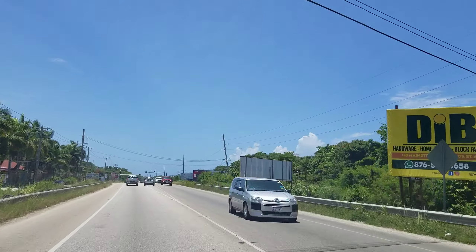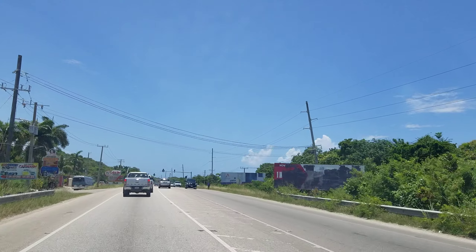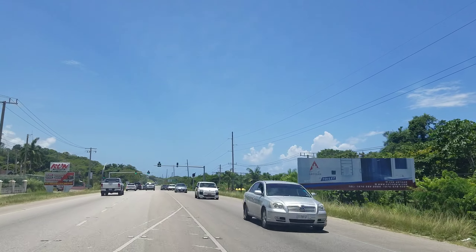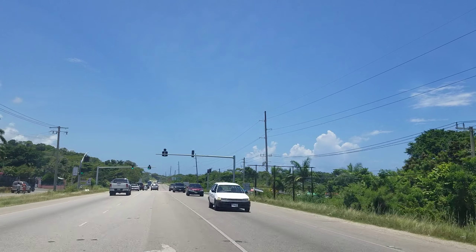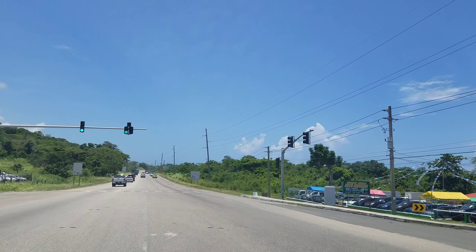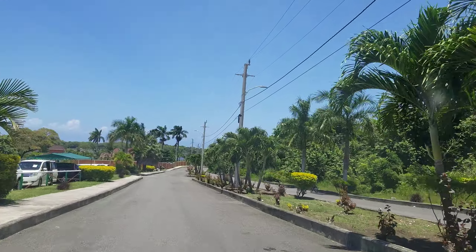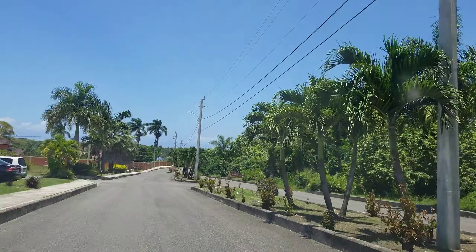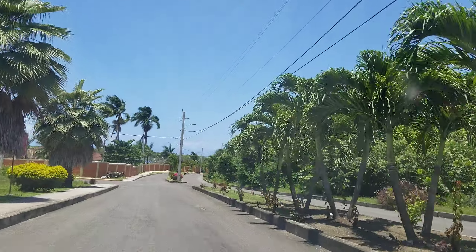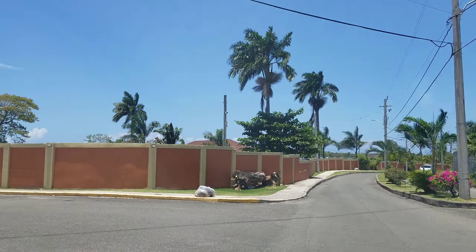Welcome back to the channel. Today we're going to be driving through Drax Hall, one of the fastest growing residential areas in Jamaica. It's on the north coast — we're on the northern coastal highway just outside of Ocho Rios. I'm going to show you just one section of Drax Hall so you can see the amount of homes here, which are very nice homes in gated communities, very modern looking, and all these developments have been sold out.